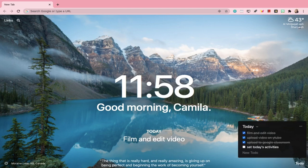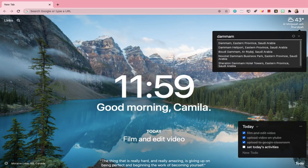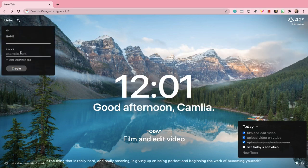You can also track the weather forecast in your location in the upper right corner, while on the upper left corner you can set links that serve as a bookmark for frequently visited sites and web pages.